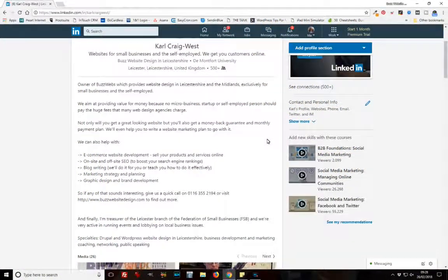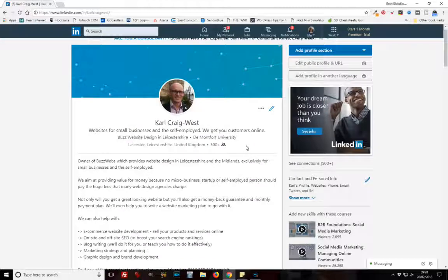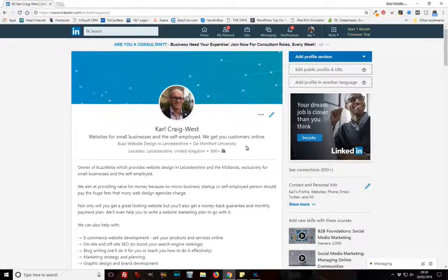So here we're going to have a look at my profile and cover three really quick and easy things that can make a big difference to your LinkedIn profile rankings in the LinkedIn search engine, because it is a really big search engine. It will also make it clearer for those searching for products and services to decide quickly whether you are worth getting in touch with.